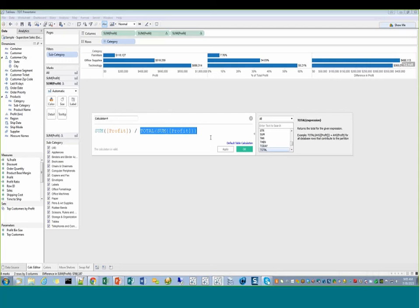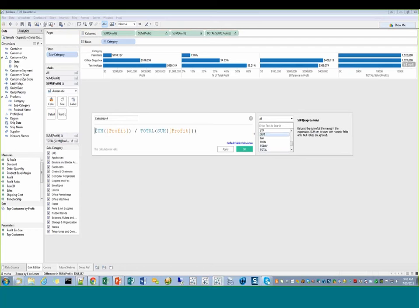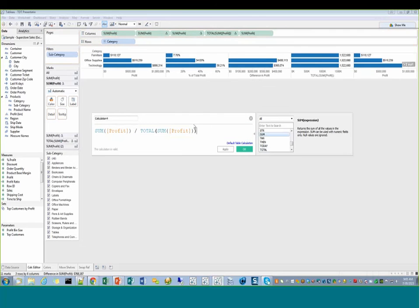Another tip: you can highlight a portion of a calculation and drag it directly onto the shelf so that you can test what's this going to return, and what's this portion going to return. It doesn't even have to be a control-drag — just drag it out there. Now we're going to go to the color picker.